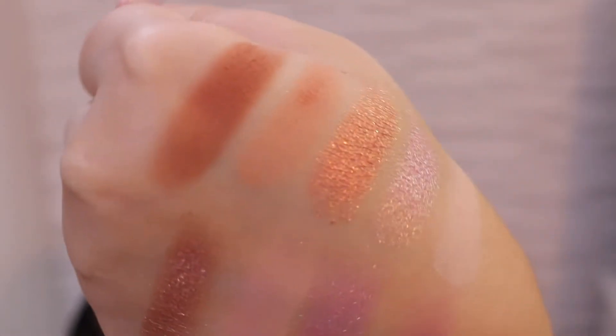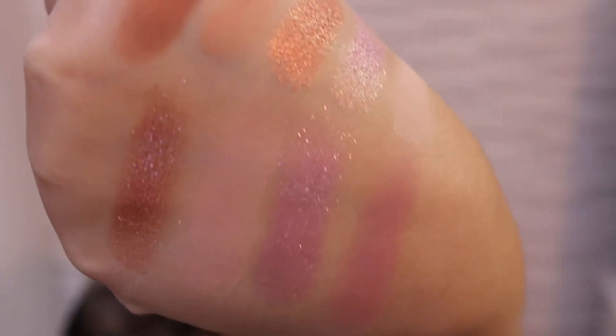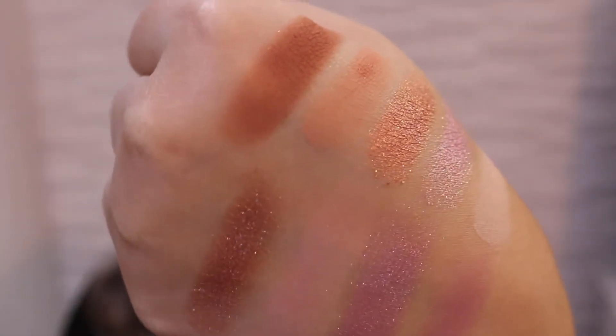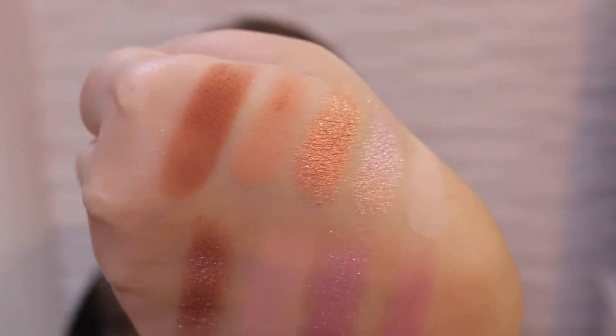I actually really love the brown in this — I think it performs the best. I'm going to show you the swatches up close so you can see for yourself. The swatches aren't telling that much just by swatching the palette. The mattes look pretty good, but when you start to blend them, they almost disappear.